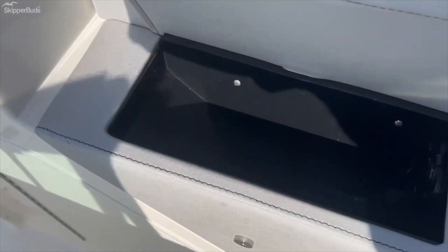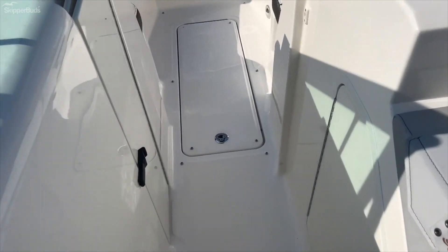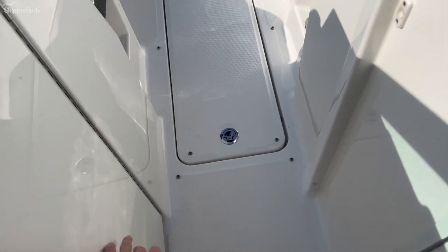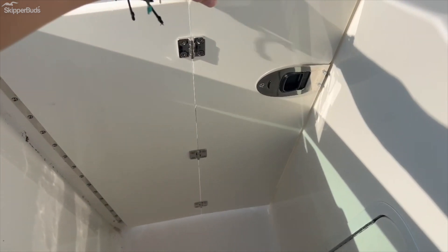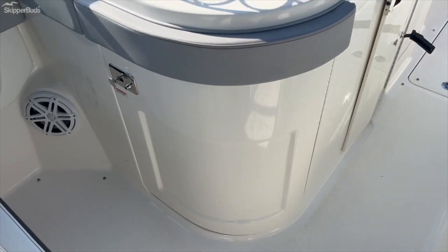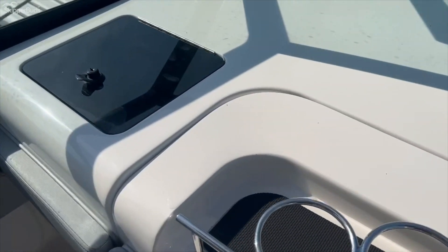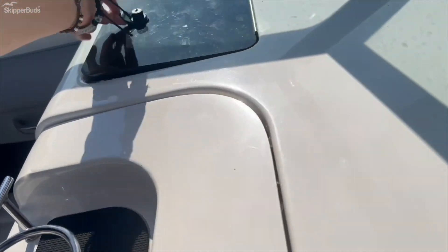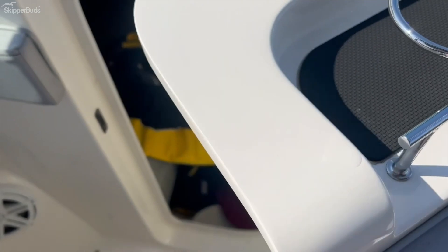There's a nice compartment for keys, watches, or anything like that, with storage below. We have a nice door here which creates a little more protection from wind on those chilly nights or early mornings. There's also a nice compartment to store insurance information, charts, or registration — and a large head on the port side.